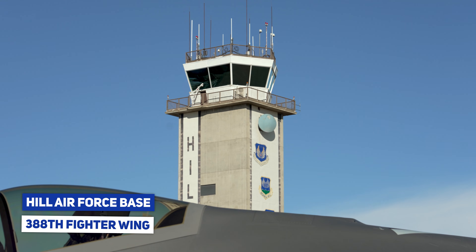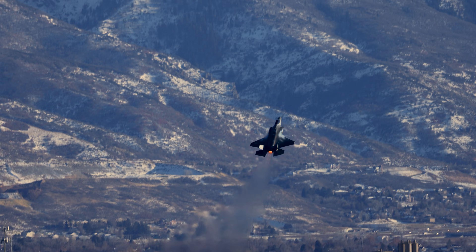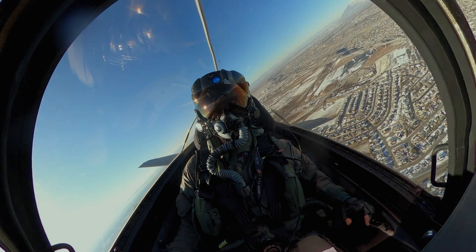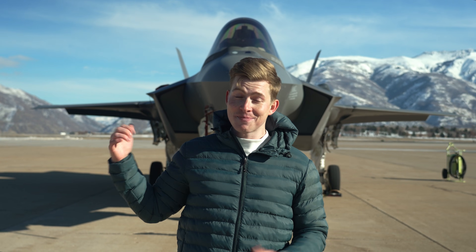Today I'm here at Hill Air Force Base with the 388th Fighter Wing to show you all about the F-35's incredible capabilities, and also witness its maneuvers firsthand during a full flight demonstration. So you better strap in and get ready, because this is the F-35.